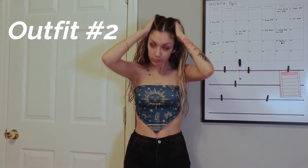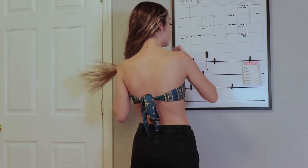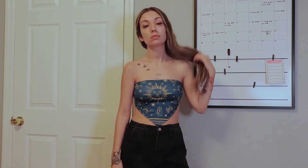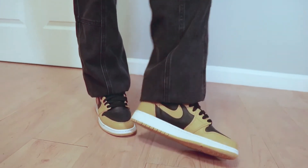Moving on to outfit number two — this is a casual fit, something I would wear during the day. Yes, it's pants again, but this top is from Zaful; it's pretty much like a bandeau top that you tie in the back. These bottoms are from Pacsun — they are black jean cargo pants, also a staple. I will literally wear them in 90-degree weather, I'm crazy, I know. And then my shoes — I'm wearing Jordan 1 Highs, these are called Pollens. Love these, these are fire.